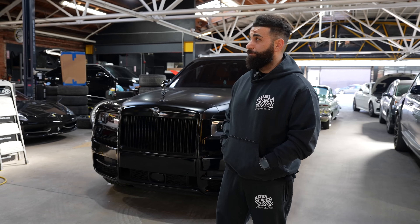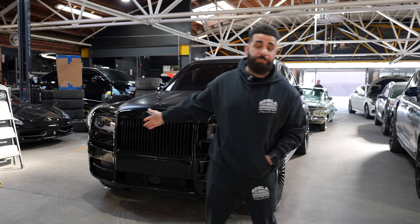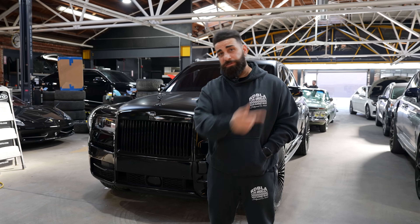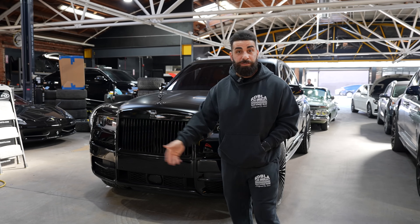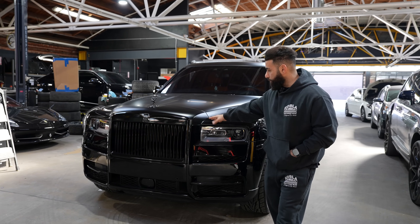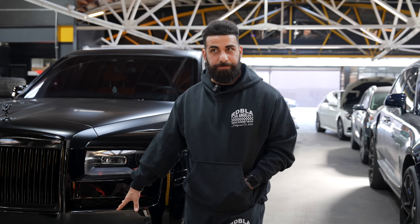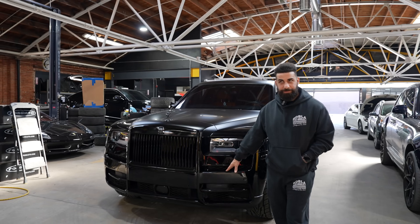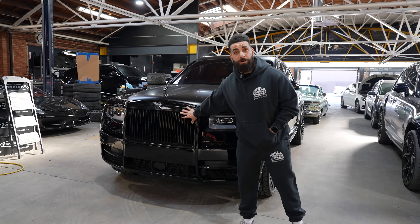We're trying to film and take an engine out of the Diablo right now. Behind me we've got this Rolls-Royce Cullinan — you guys are used to seeing a lot of Cullinans here. We've got a vandalized one, a Mansory body kit one. This one is really clean and simple. We did a two-tone wrap on it, vinyl wrapping the top half in a satin black finish. The rest of the car is diamond black.